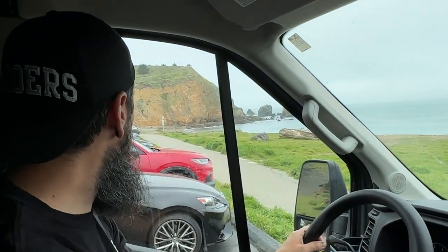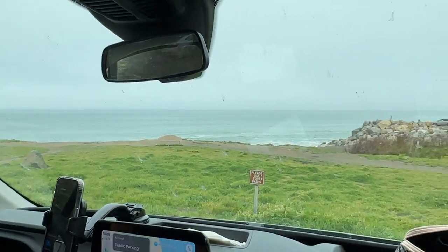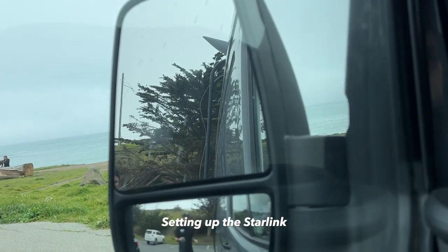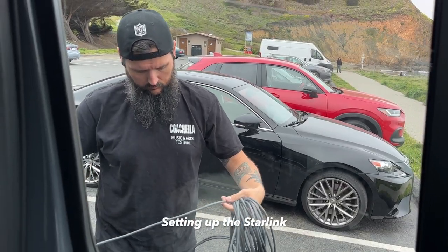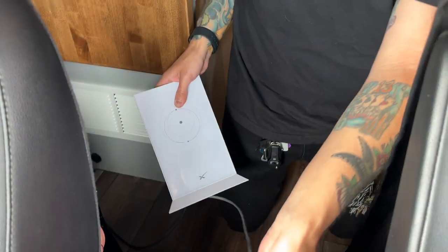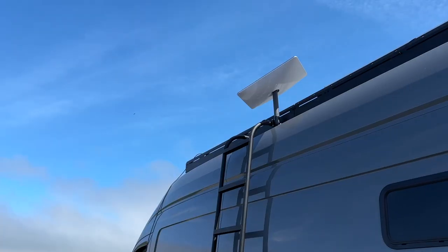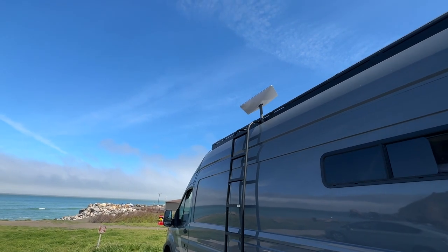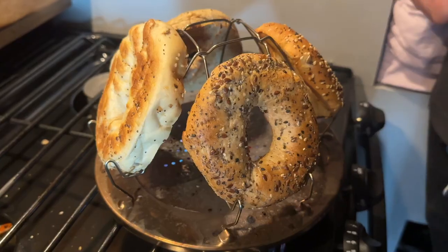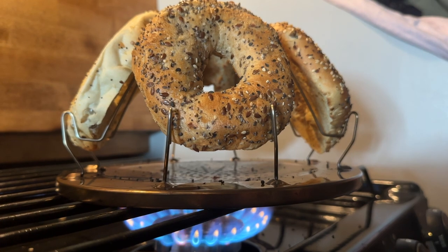Not a bad office for the day. Welcome to work. This $5 contraption is like our most used thing in the van. We make bagels on it like every single day, and it is awesome.